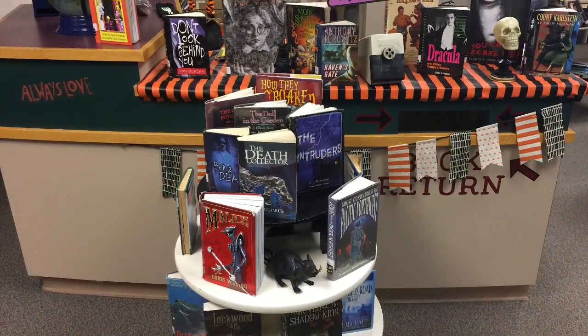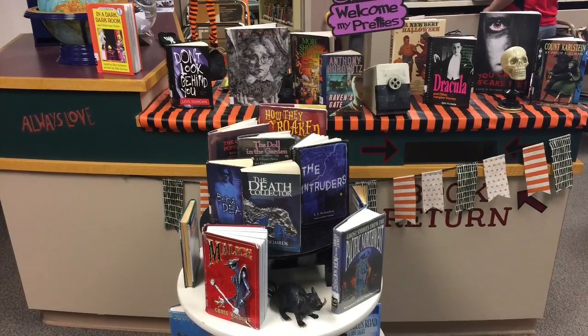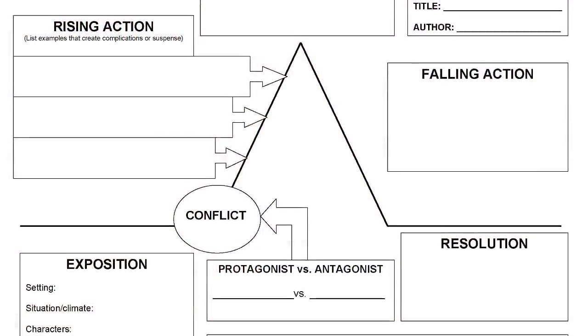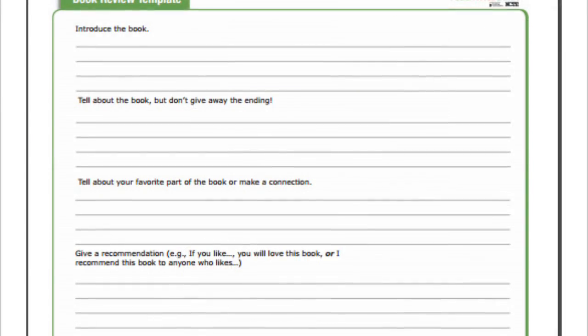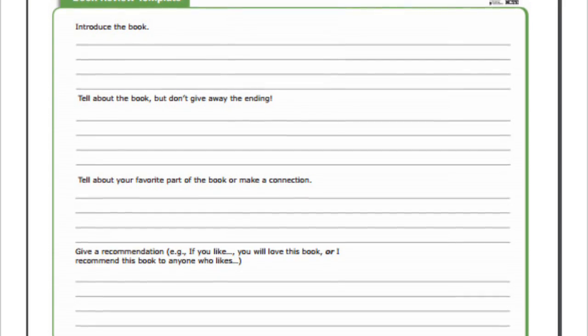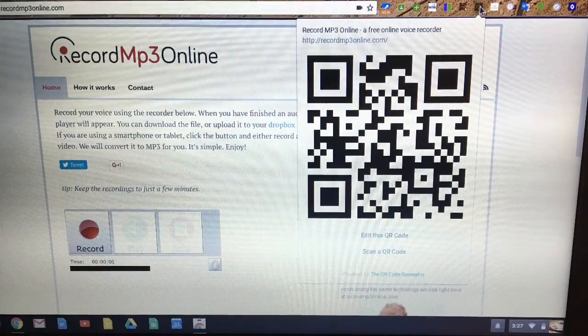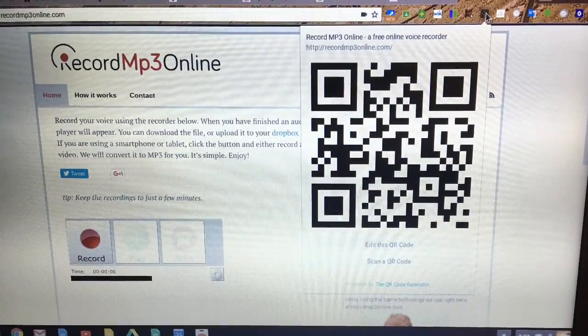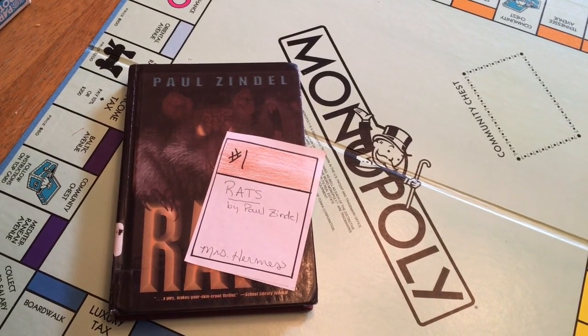To earn your first property card, read a scary chapter book — it doesn't matter how long or short it is. After you finish, either create a plot map, or write a written book summary, or stop by the library and use Mrs. Hermes' Chromebook to create a digital voice recorded review of the book that you read. For the final step, grab your book and fill out your property card.